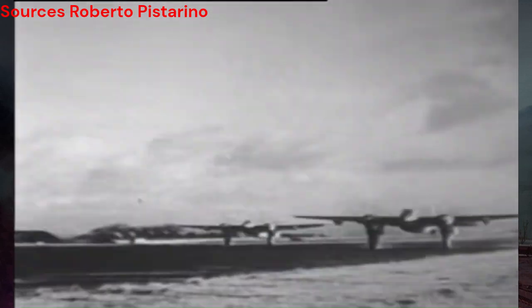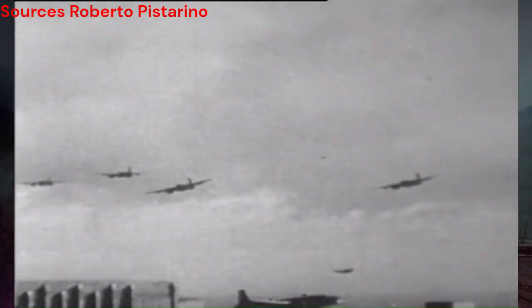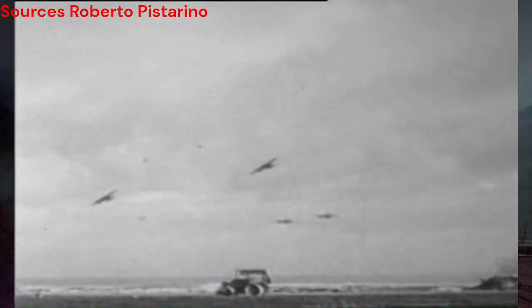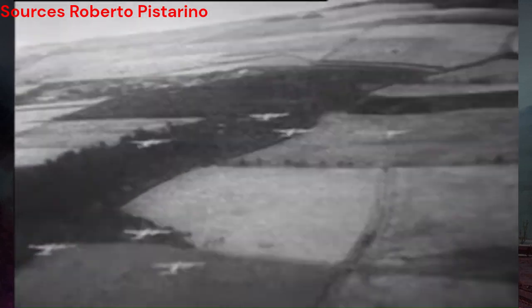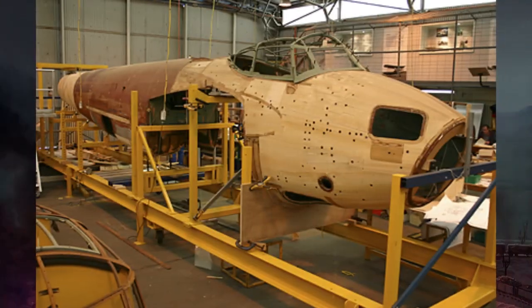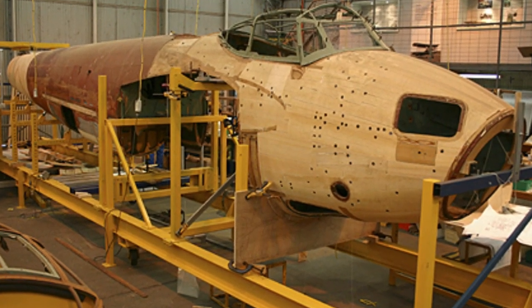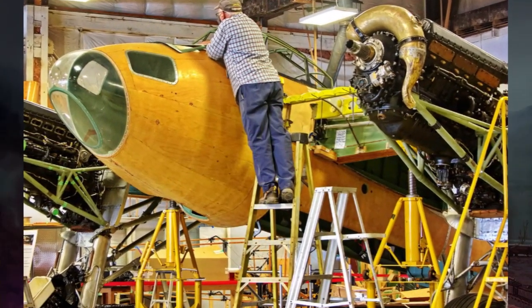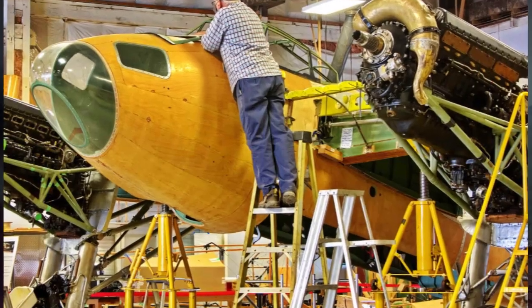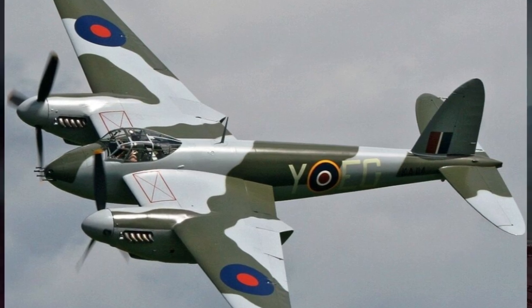Equipped with four .303 caliber machine guns and four 20mm cannons, the Mosquito was a formidable force in combat, capable of striking ground targets with precision or engaging enemy aircraft with deadly accuracy. However, the journey to develop the Mosquito was not without its challenges. Initially, skepticism surrounded the use of wood as a primary construction material, yet the innovative design and skilled craftsmanship of De Havilland's engineers proved critics wrong, resulting in a highly successful aircraft that exceeded expectations on the battlefield.